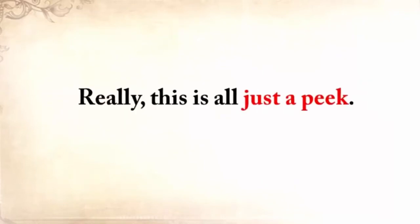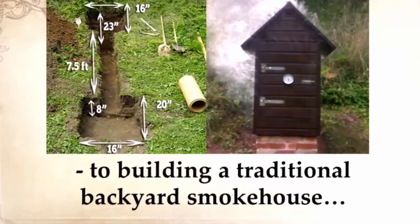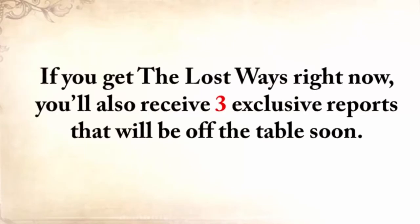Now really, this is all just a peek. The Lost Ways is a far-reaching book with chapters ranging from simple things like making tasty bark bread — like people did when there was no food — to building a traditional backyard smokehouse and many, many more. And believe it or not, this isn't all. If you get The Lost Ways right now, you'll also receive three exclusive reports that will be off the table soon.